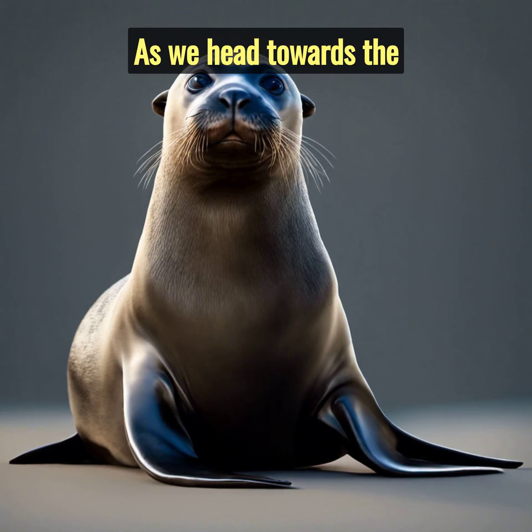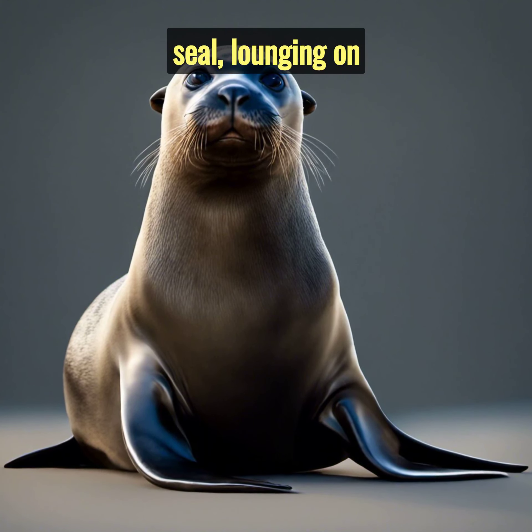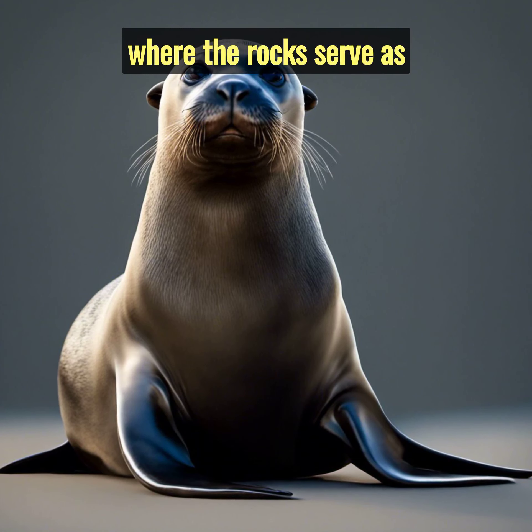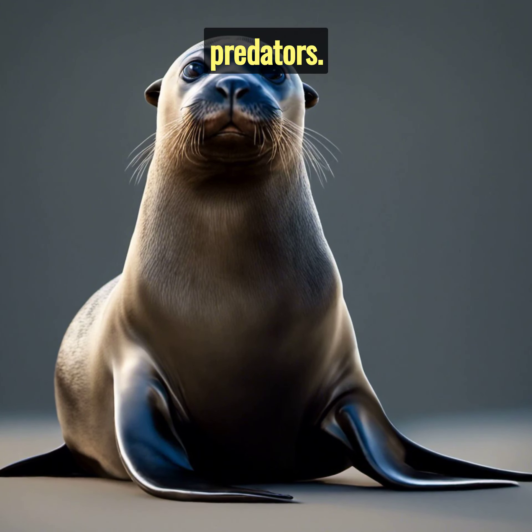As we head towards the African coastline, we spot the Cape Fur seal, lounging on rocky outcrops. These seals are social animals, living in large colonies, where the rocks serve as their homes, providing safety from terrestrial predators.